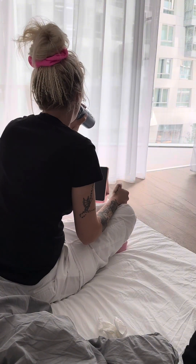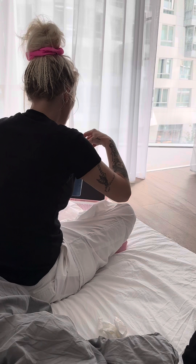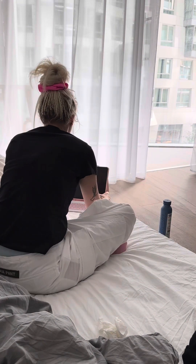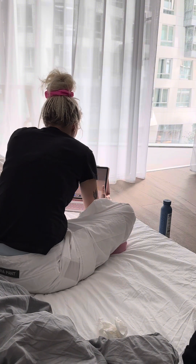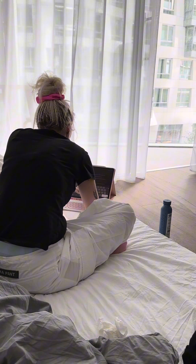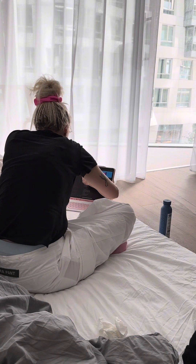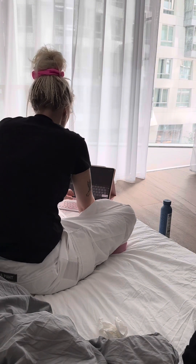This morning I was doing some work on my iPad while staying hydrated with this new water bottle that I found. I found it really cool because it is made of recycled sort of sugar cane I think, and it's also reusable.